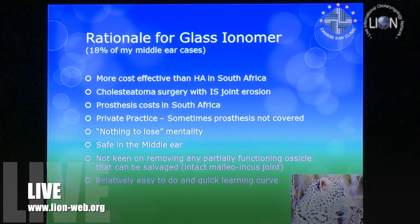Why did I choose glass ionomer in 2006? When we started with hydroxyapatite in South Africa, it was really expensive — one small bottle was more expensive than the prosthesis itself. Sometimes you needed to do a touch-up and had to open a second bottle. It became very expensive and just wasn't a cost-effective option.